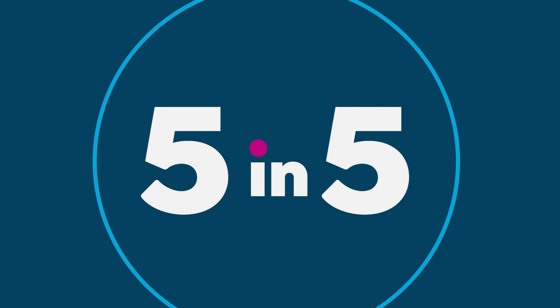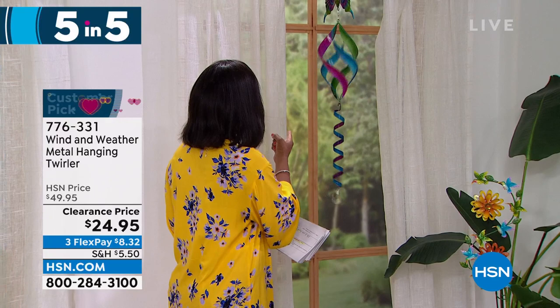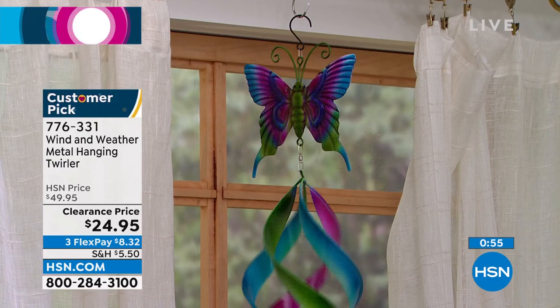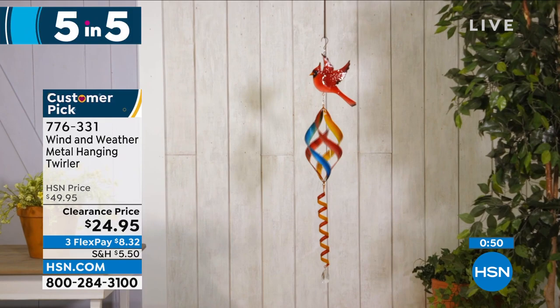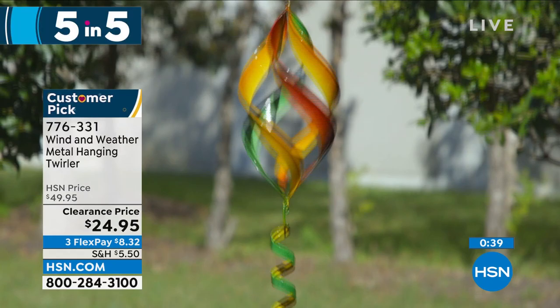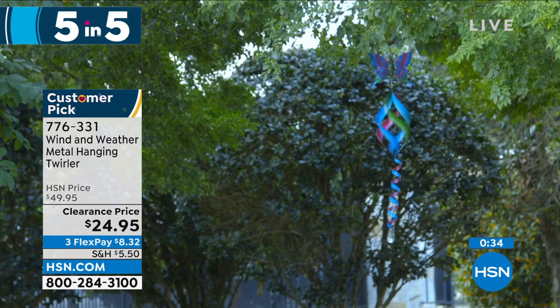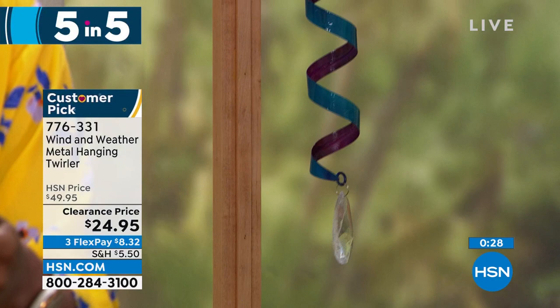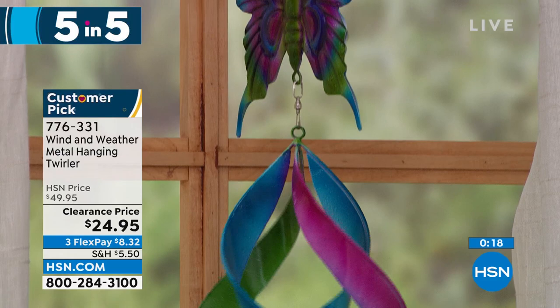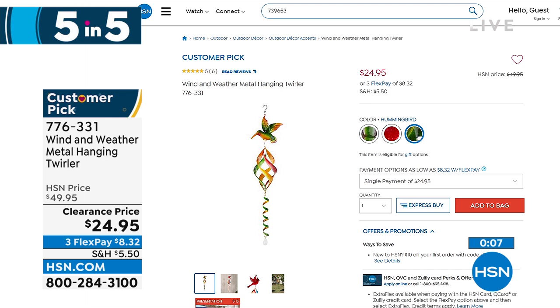Second of the five and five: Wind and Weather's metal hanging and twirling spinner. Available in butterfly, hummingbird, or cardinal. It's mesmerizing when the wind blows — it really brings ambiance to your outdoors. At 42.5 inches from top to bottom and weighing less than a pound, it's on clearance at half price. The butterfly is the most limited. Item number 776-331.